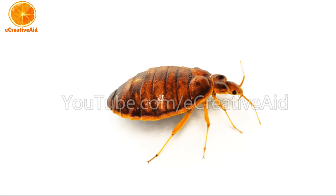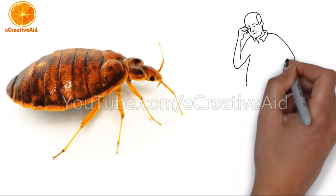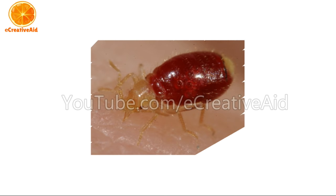Welcome back to Creative Aid. Bed bugs are small, oval, brownish insects that live on the blood of animals or humans. A bed bug pierces through the individual's skin and draws blood using its two hollow tubes for five minutes.